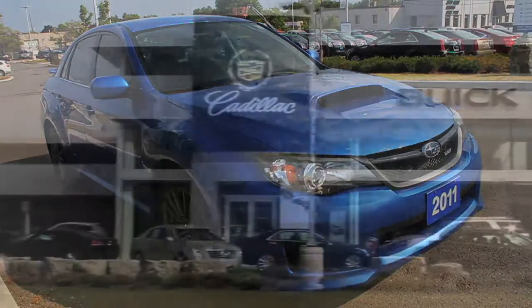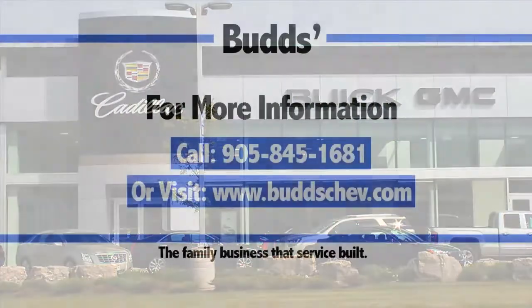If you are looking for a car with easy handling and a smooth ride, look no further than BudChev, the family business that's service built.